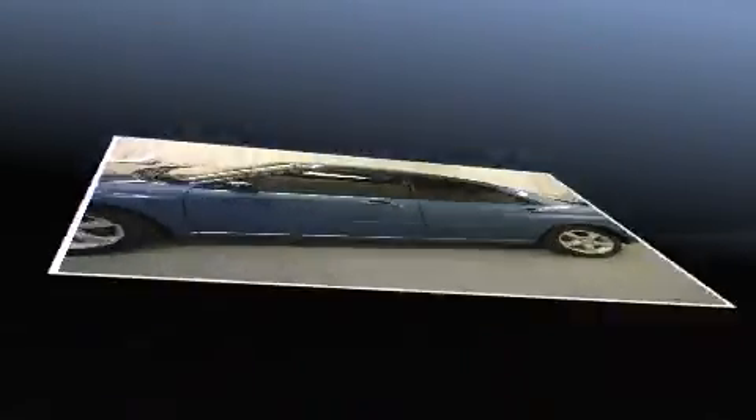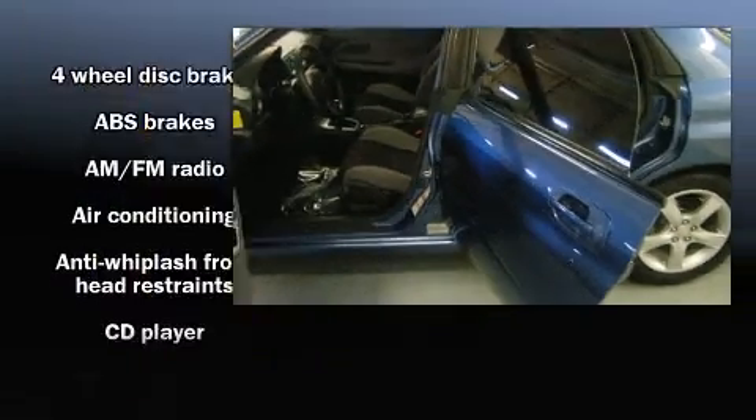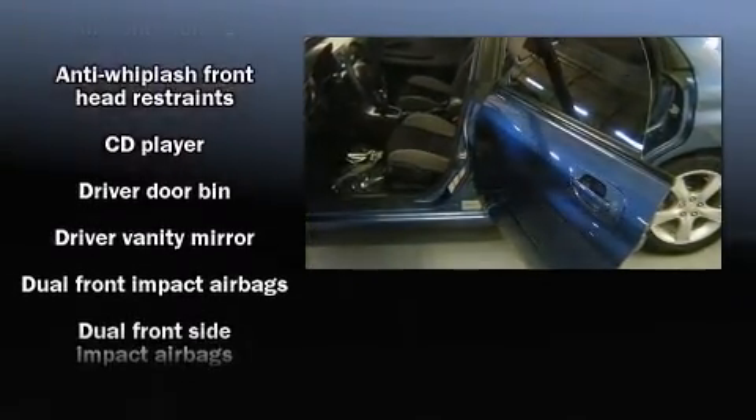All of the following features are included: front bucket seats, air conditioning, and remote keyless entry.